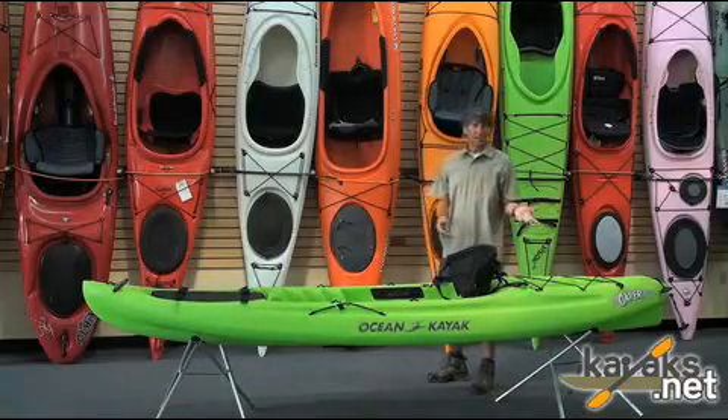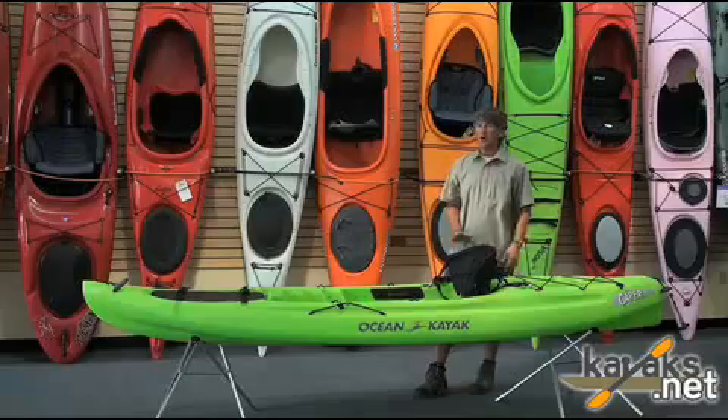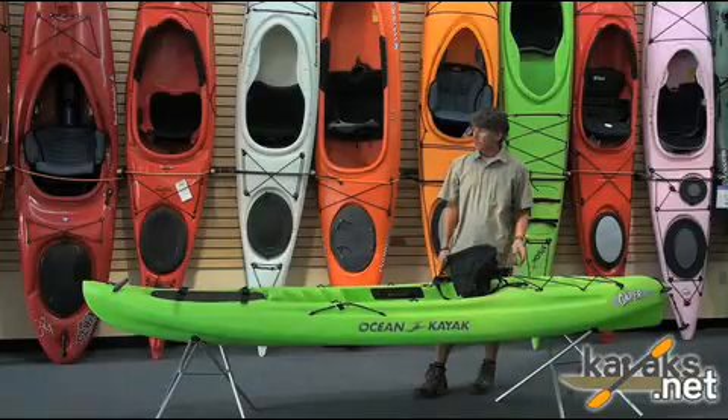It's a great boat for kids or just to have at the cottage. Anybody can jump on it. You tip over, you climb right back on it — it's no big deal.